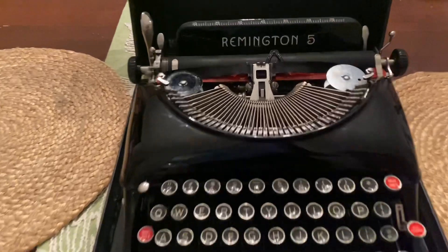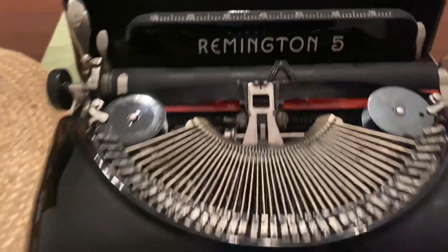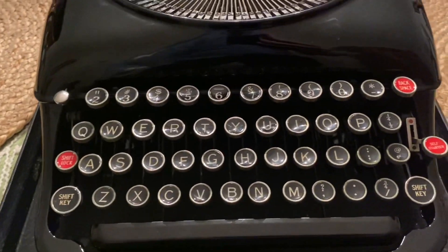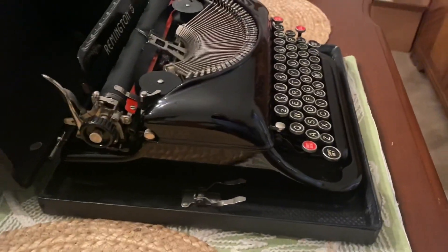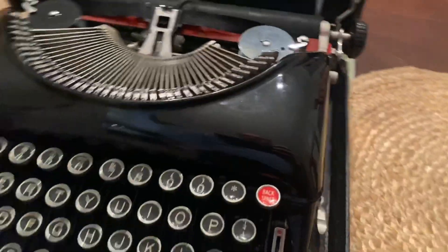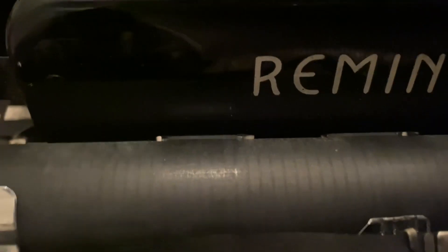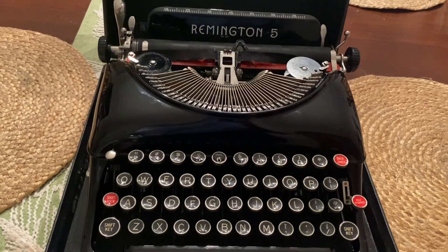This is a stinking beauty — look at the shape of this thing. I'm saying mint. Look at it, this pops! Look at the keyboard. This is very desirable, especially in this type of shape. Holy smokes, you're just not going to find them like this. This is probably the best looking one I've ever brought home. I'm going to put some paper in it and check it out.